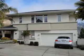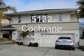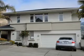5132 Cochrane Ave, 4 bedroom, 2 bath, 3,562 square feet, sold at $936,000, 134 days on the market.